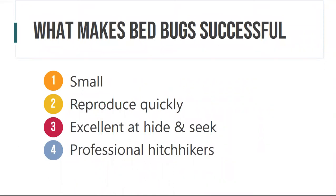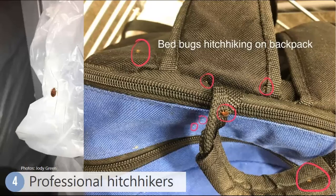The last thing that makes them successful is that they are professional hitchhikers — this is primarily how they spread. If you store things in or on top of or near a bed or sitting area, that item is at risk of picking up a hitchhiker. For example, someone stored their backpack on a hook right next to the bed and the backpack became infested. Everywhere that person then set their backpack down was at risk of getting an introduction. This is really important to note for travel — think carefully about where you put your suitcase.